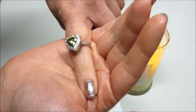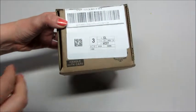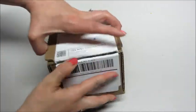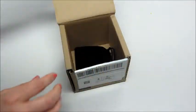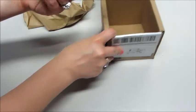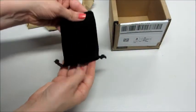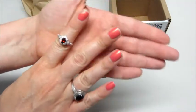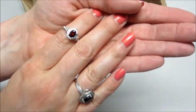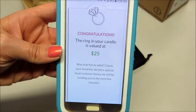This ring appraised for $10. A few days later, I got a package in the mail. They sent me a new ring and a new code, and this ring actually ended up appraising for more than the original one, so that was really nice. They sent it in a little jewelry pouch, and it's this beautiful red stone, kind of similar to the other ring I'm wearing in the video. This one appraised for $25.